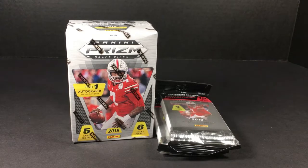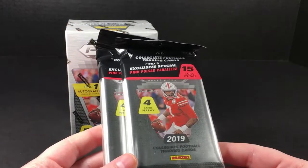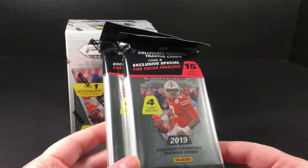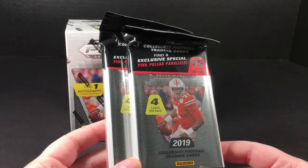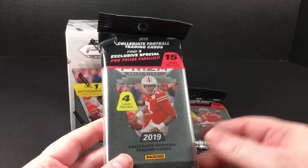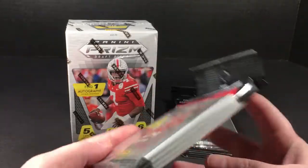What's going on guys, I got another Panini Prism 2019 blaster box, but this time I also got two rack packs that have three exclusive special pink pulsar parallels. I love that Panini says exclusive - they're not just exclusive, they're special too. You better not forget it either.